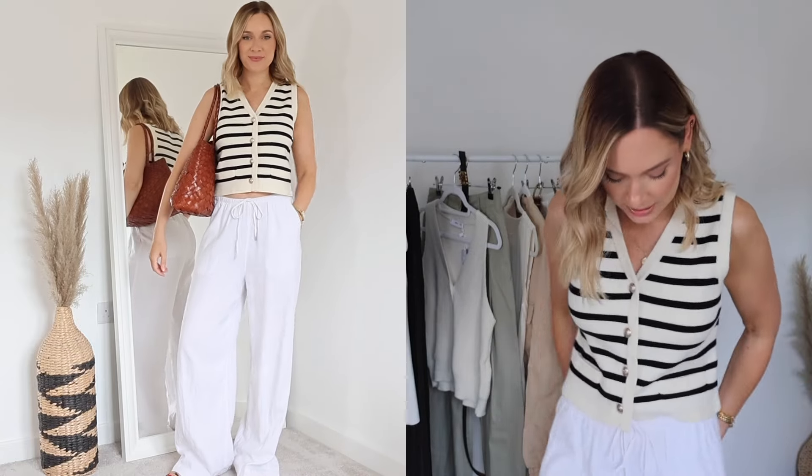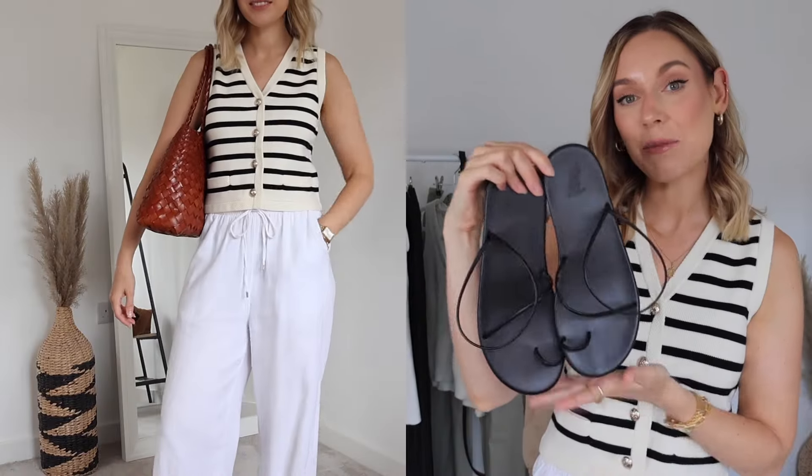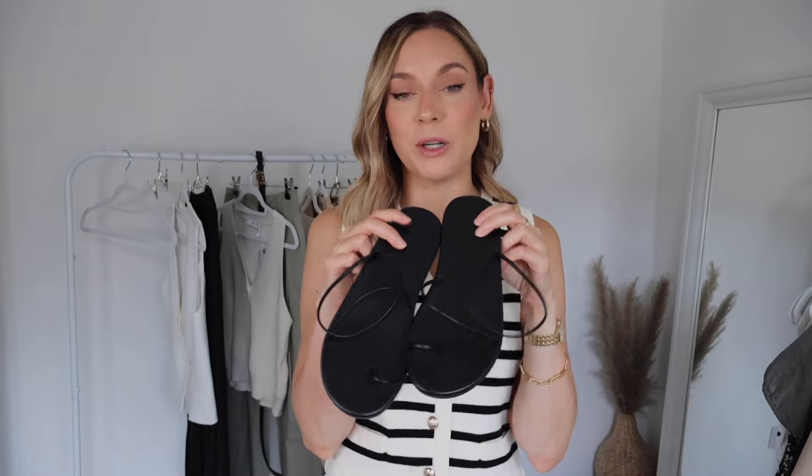For outfit one, I'm wearing my Goelia striped knitted waistcoat — perfect for the transitional period between summer and autumn as it's slightly thicker. I'm also wearing my trusty linen blend trousers from Marks and Spencer's. I've lived in them this summer — they're so flattering and really comfortable. I love anything with a drawstring waist. I've teamed the look with my Ancient Greek sandals, which are very minimalist. They look like they'd be uncomfortable but they're actually surprisingly comfortable.